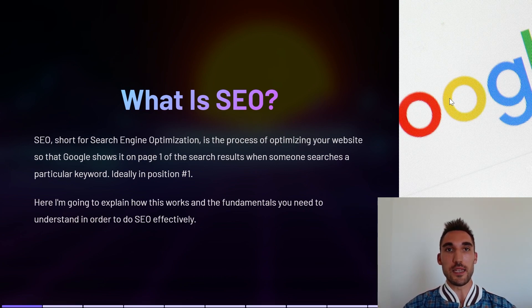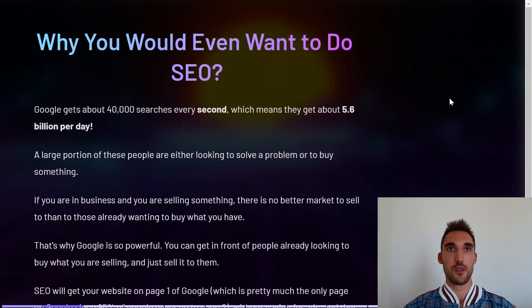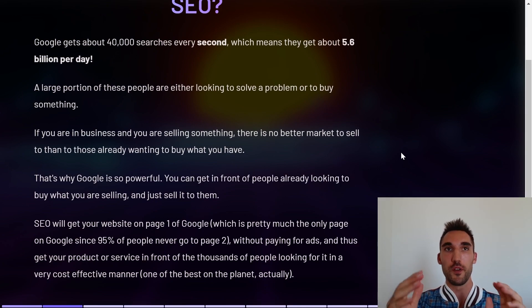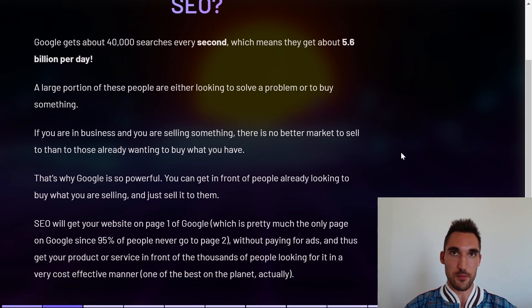I'm going to explain exactly how this works and all the fundamentals you need to understand in order to do SEO effectively. Why would you even want to do SEO? Google gets about 40,000 searches every second, which means they get about 56 billion searches every day. A large portion of these people are either looking to buy something or solve a problem. If you're a business selling something, there is no better market than those who are already wanting to buy what you have.